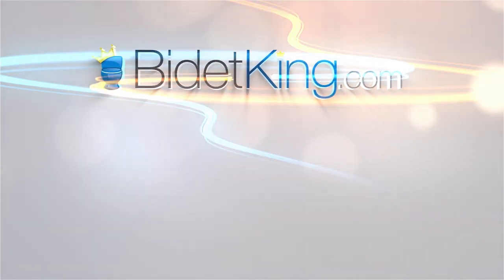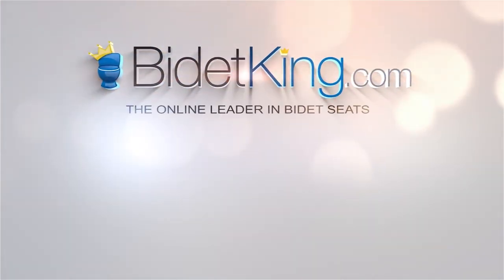Thank you for watching. Visit us at BidetKing.com, the online leader in bidet seats.